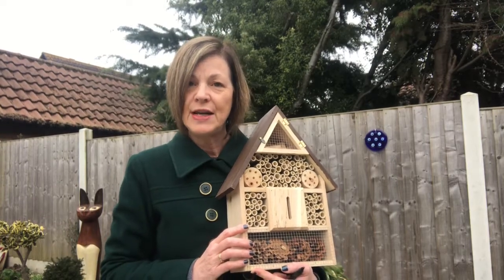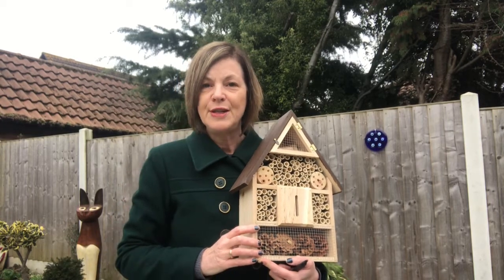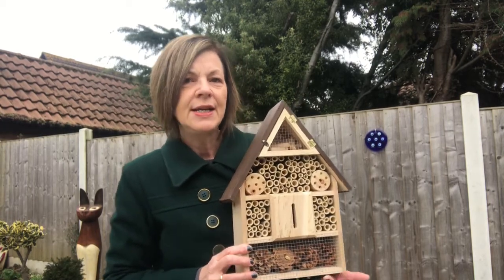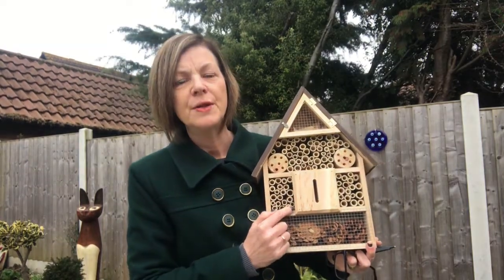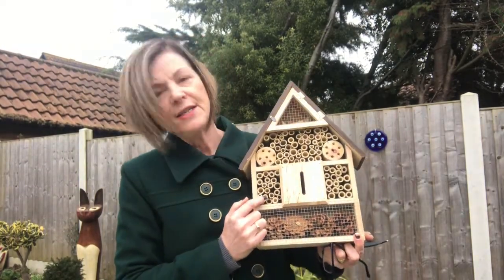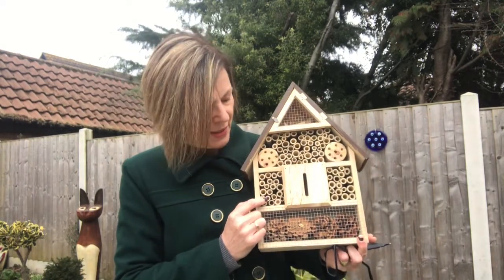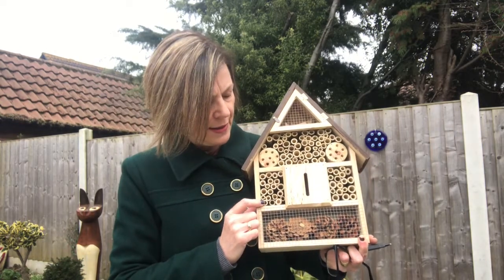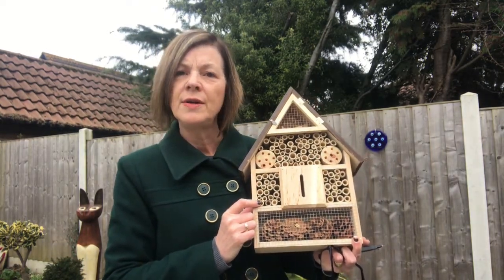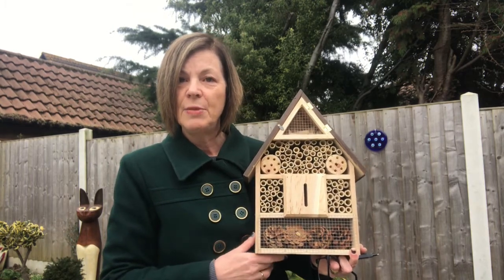About 70 percent of those bees make their nests in the ground, but about 30 percent of them need little places like this — these tiny little holes. There are loads of different types: mason bees, leaf cutter bees, so many varieties. And what happens is these bees just go around on their own. They don't have big pollen pockets like honey bees.